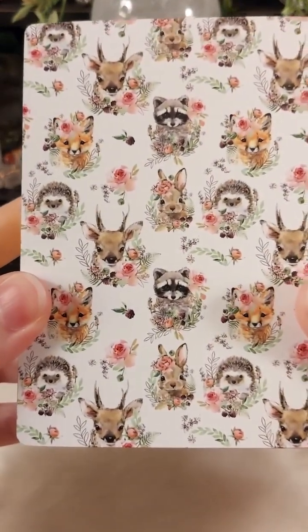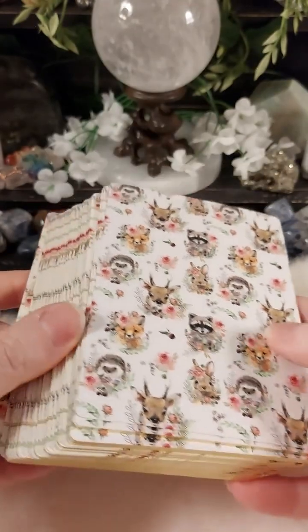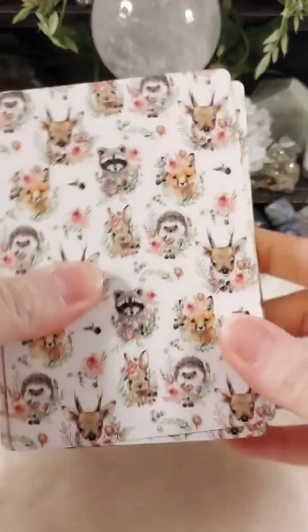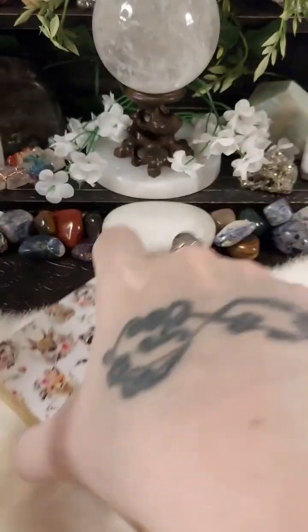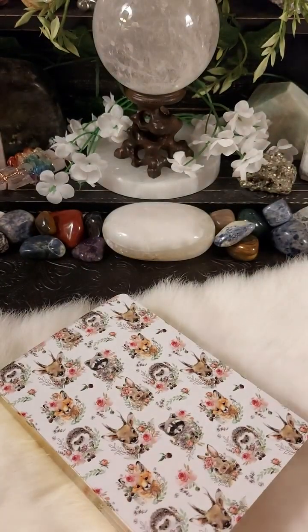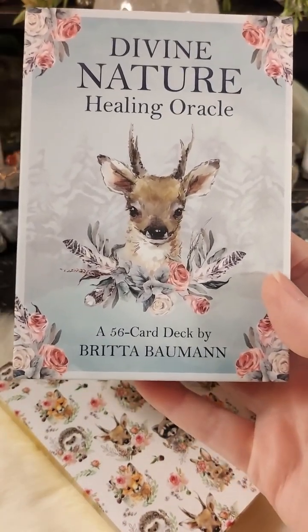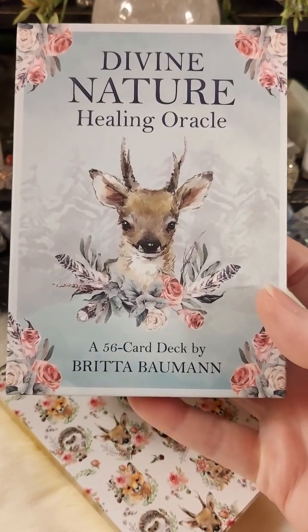Beautiful. And again, here are the backs — when I opened this deck I was in complete awe. I've seen a lot of decks, and all three of hers, when I opened them, I was like wow. A lot of love was put into making these decks for sure. Thank you all for joining me. This was a review of the Divine Nature Healing Oracle, a 56-card deck by Britta Bauman. Take care and blessed be.